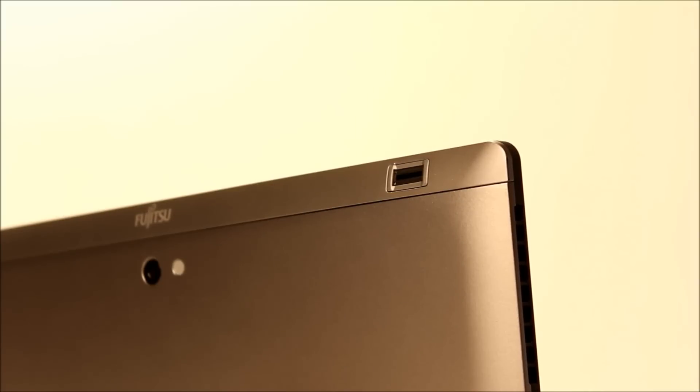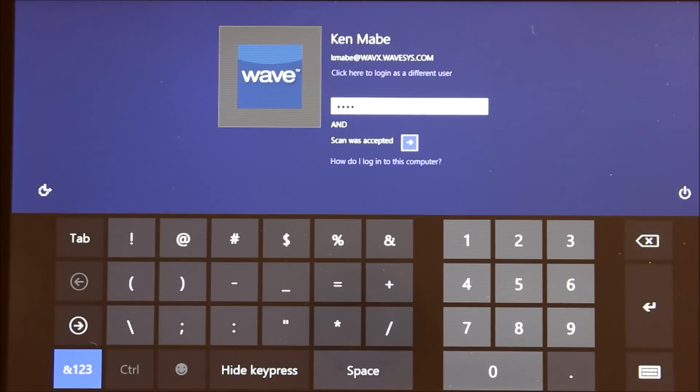We'll select the user and enter a PIN number. Next, we simply swipe our finger over the fingerprint sensor, providing strong multi-factor authentication to the tablet.